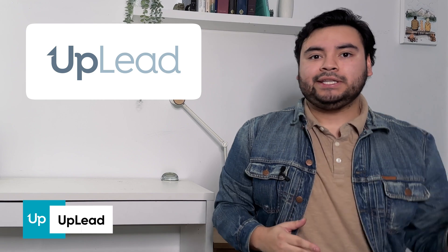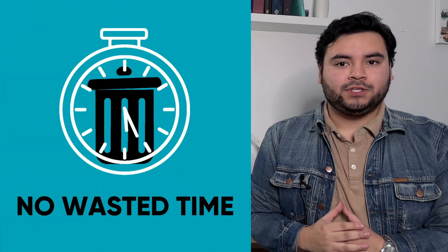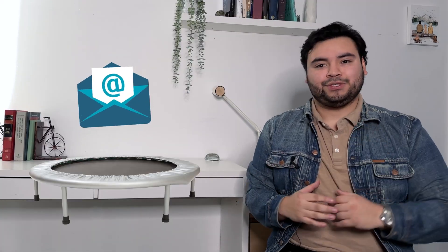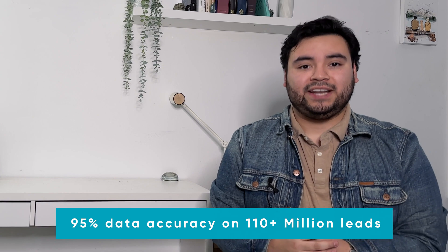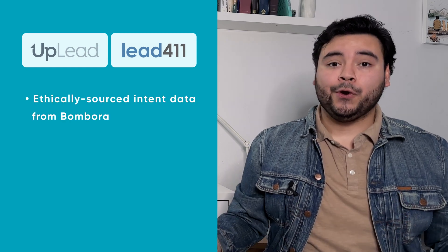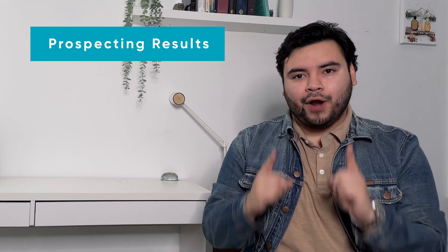Uplead is unique compared to other B2B databases because they've always prioritized the value of your time and the quality of each lead. They're the only database that updates data every month, and their CTO invented email verification as a service so you never download a lead that could result in a bounced email. If inactive emails are found, the team manually researches and updates the data, guaranteeing 95% data accuracy or higher on their entire database of 110 million leads. Similar to Lead411, they ethically source intent data from Vumbora and offer search filters, a Chrome extension, and data enrichment features. Unlike Lead411, Uplead does not have email outreach features, instead focusing on prospecting results and experience.